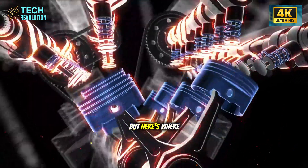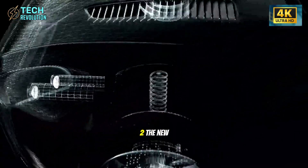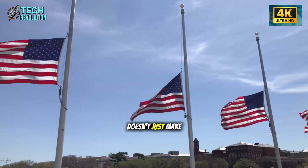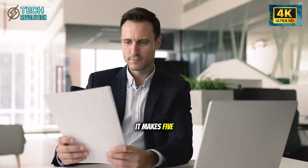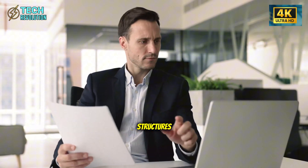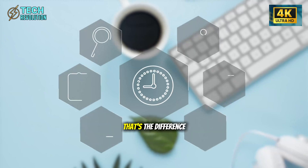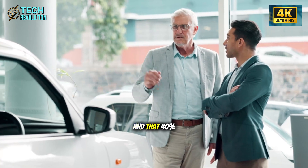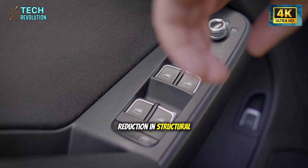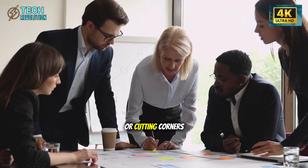Here's where Tesla went completely insane with the Model 2. The new Giga Press doesn't just make one chassis piece per cycle — it makes five. Five complete chassis structures in the time it used to take to make one. When you do the math, that's the difference between being competitive and being unstoppable. And that 40% reduction in structural costs isn't coming from cheaper materials or cutting corners.